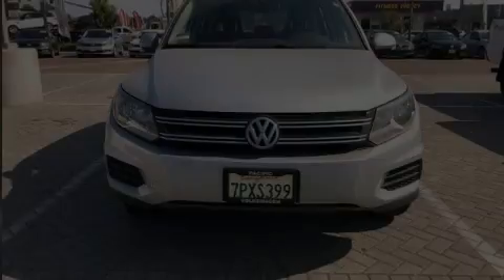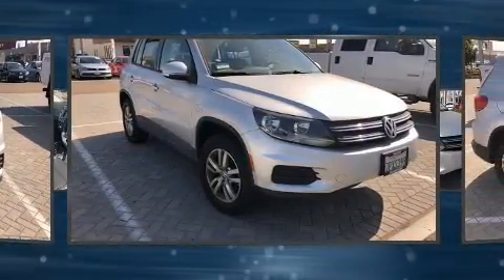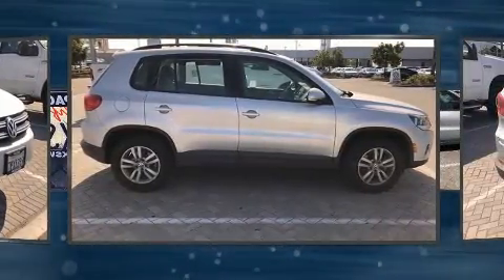Discerning drivers will appreciate the 2016 Volkswagen Tiguan. It features a front-wheel drive platform, an automatic transmission, and a 2-liter 4-cylinder engine. The engine breathes better thanks to a turbocharger, improving both performance and economy.